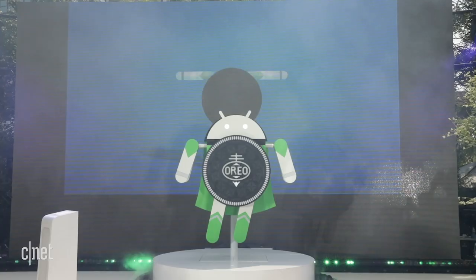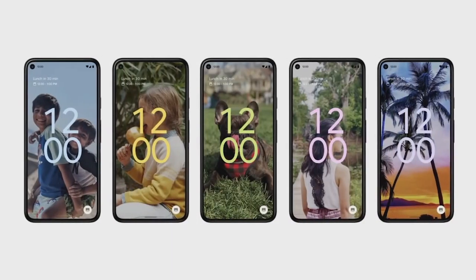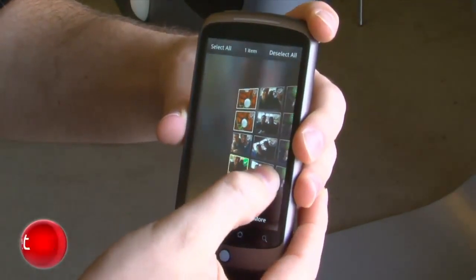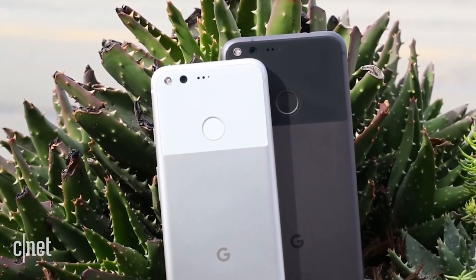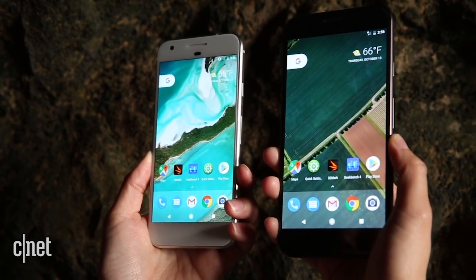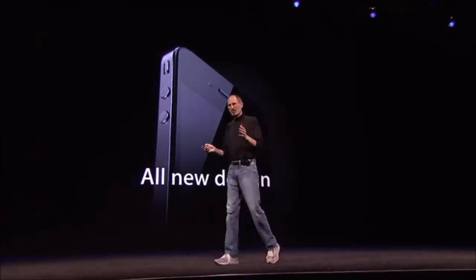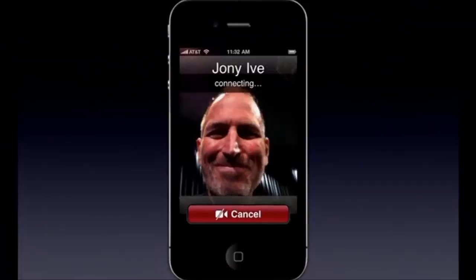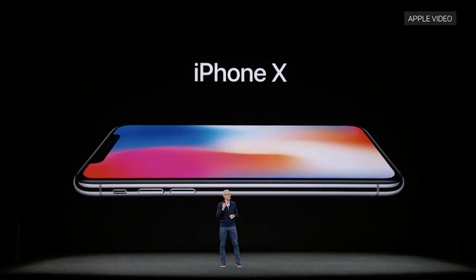After versions with names like Jelly Bean and Oreo, the most recent version of Android is simply called Android 12. HTC manufactured Google's own Nexus One in 2010. Google launched its own Pixel line of phones in 2016 and acquired most of HTC's phone business in 2017. To date, Apple has released a total of 29 iPhone models and 15 versions of iOS.